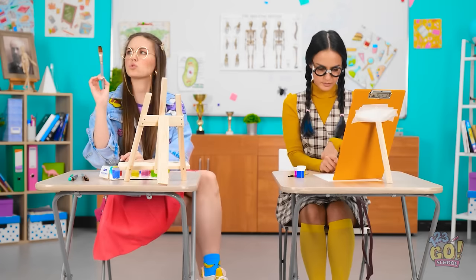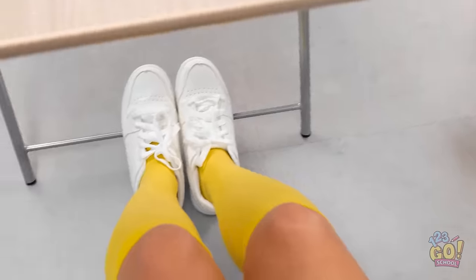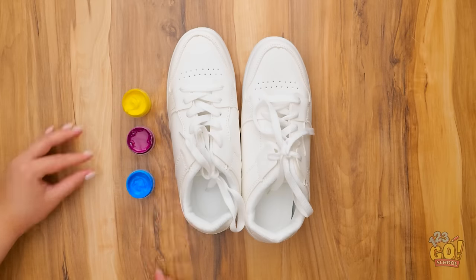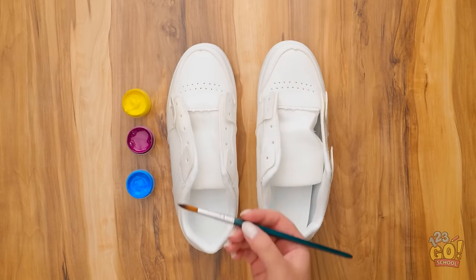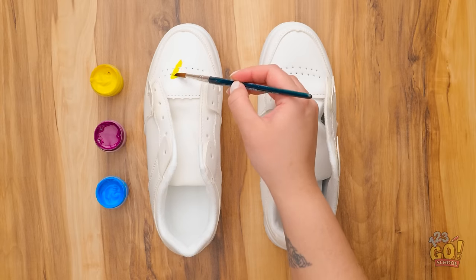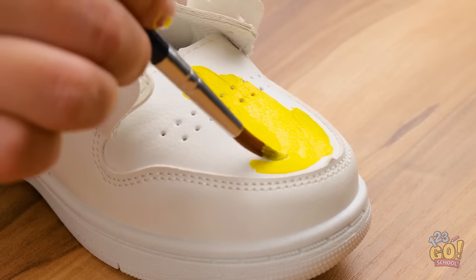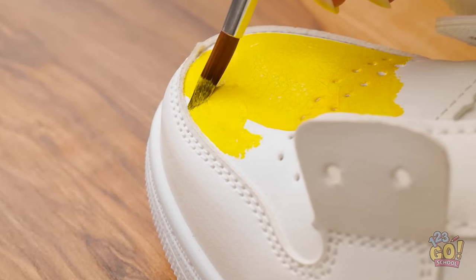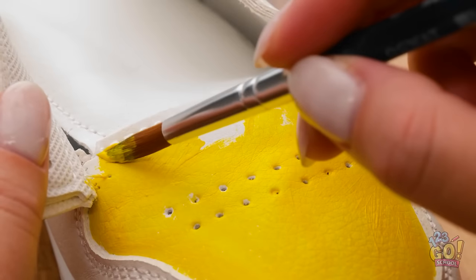We're starting. Wow, look at those sneakers — they're so fashionable, I love them. I could never afford sneakers like that. Wait, I think I have an idea. Maybe I can use this paint to give my sneakers a makeover — it's worth a try. First, I need to remove the laces, then I'll need my paintbrush. Let's start with some yellow — I'll paint it on the toe of the sneaker, making sure I cover it all. I want this to look good. I feel like a fashion designer.